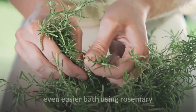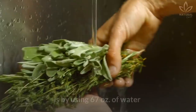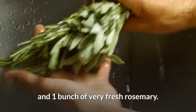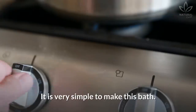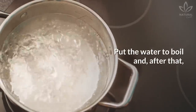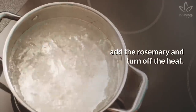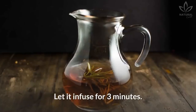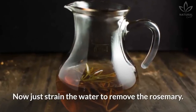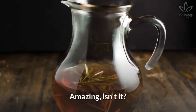Another way of doing an even easier bath using rosemary is by using 67 ounces of water and one bunch of very fresh rosemary. Put the water to boil, and after that, add the rosemary and turn off the heat. Let it infuse for 3 minutes. Now just strain the water to remove the rosemary.